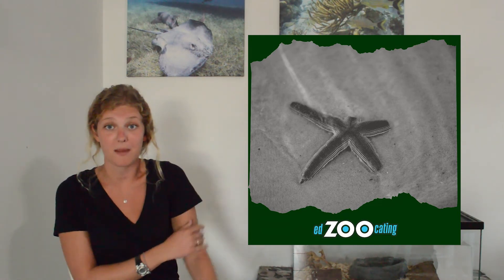They can lose their arms for a couple of reasons. A predator might bite it off or it could get stuck. But also, if something is clinging on to them, they can actually let go of their arm and just leave it behind to try to escape — which helps protect them from being eaten.